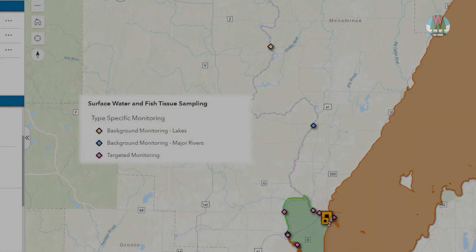Finally, we've begun monitoring for PFAS in water bodies throughout the state, indicated by the orange, blue, and pink diamonds.